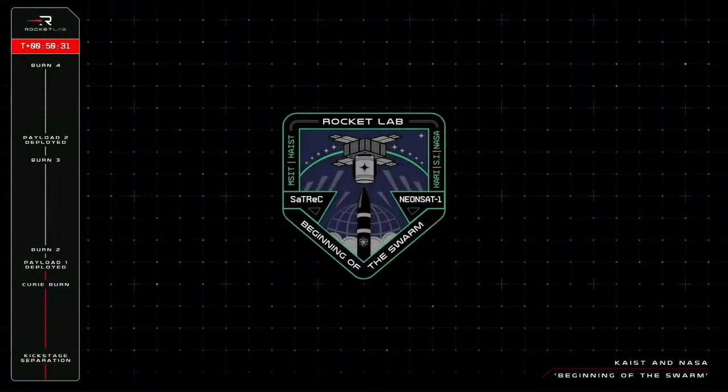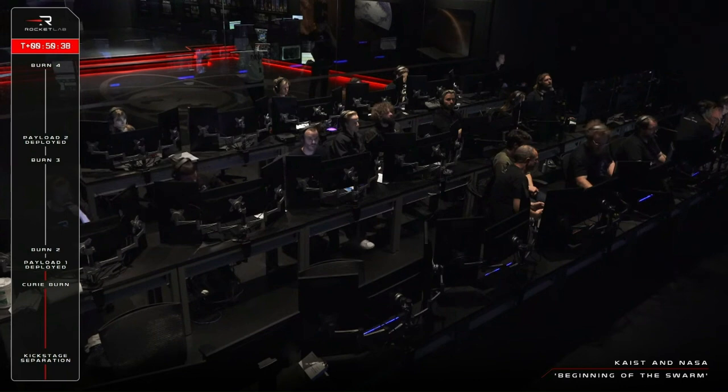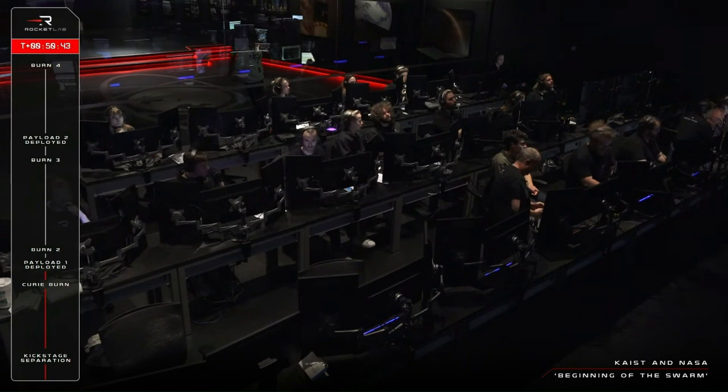Fantastic news from Mission Control — NEONSAT-1 has been deployed. Congratulations to KAIST and its mission partners at the SATREC Initiative, CARI, and the Ministry of Science and ICT. All the best with NEONSAT's operations starting from right now. The kick stage's journey is far from over though. In the next three minutes, it will light up its engine again to raise our apogee and carry NASA's payload to its target 1,000-kilometer altitude. With about an hour until the Advanced Composite Solar Sail System's expected deployment, we'll share confirmation of the payload's deployment across our website and social media channels.